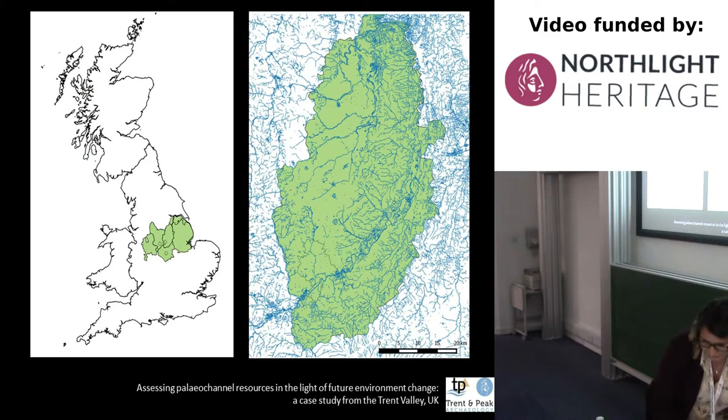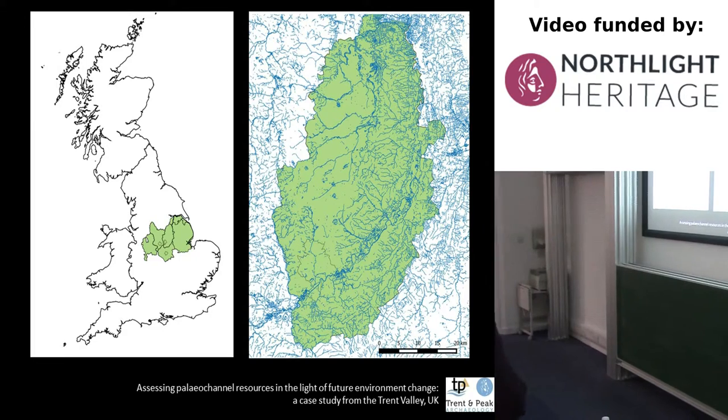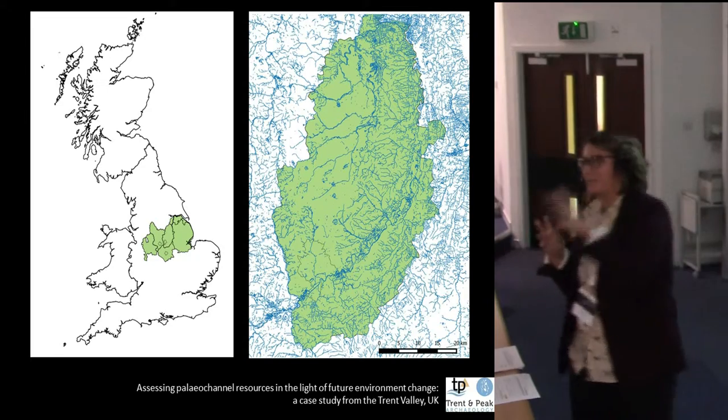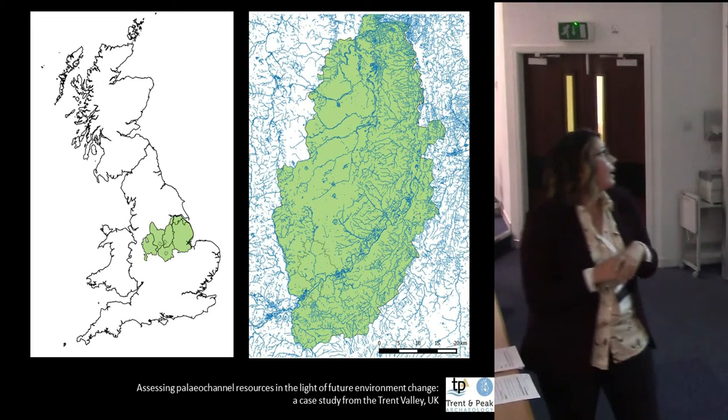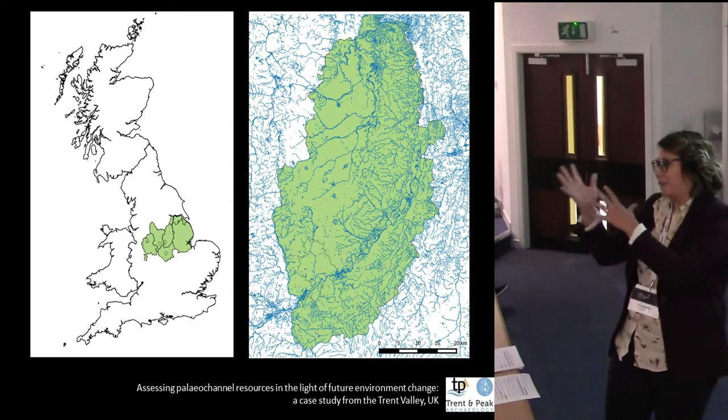In case you're not familiar, the Trent is the second longest river in the UK and its catchment covers much of the English Midlands. All of Nottinghamshire is covered by only the Trent catchment. Everything in Nottinghamshire eventually drains into the Trent and then out into the river.